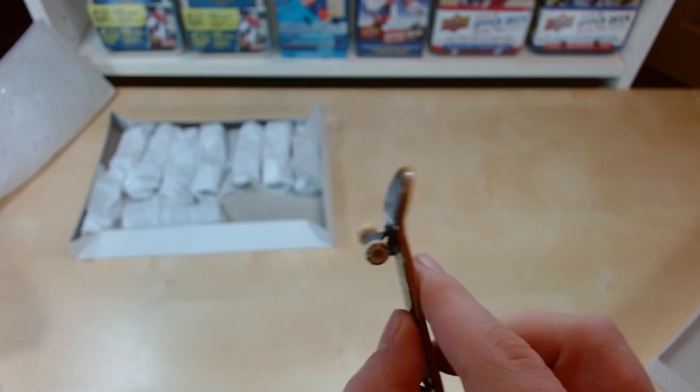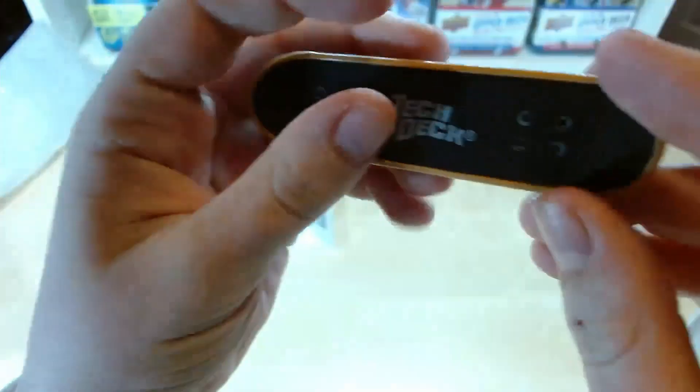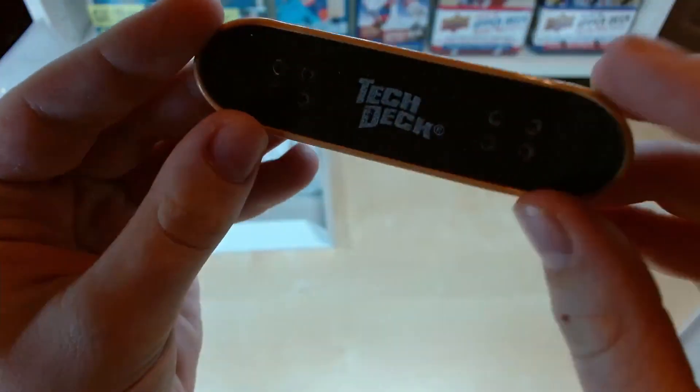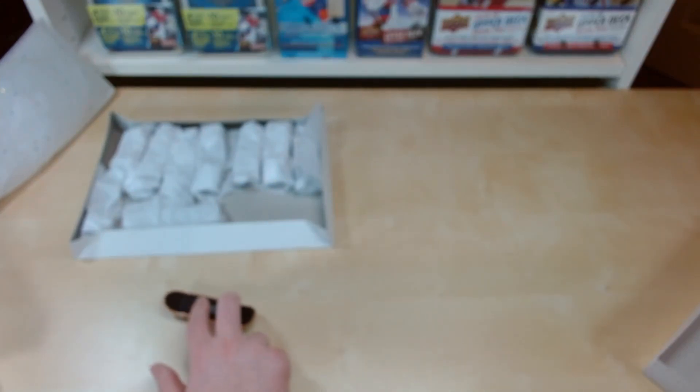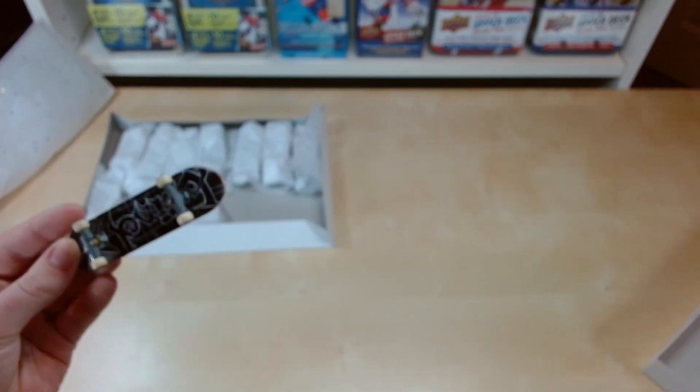Very nice — some wheels with actual designs on them, very old. That crypt tape — I love the size of these ones, more tiny and lighter. Very nice. I like that one.